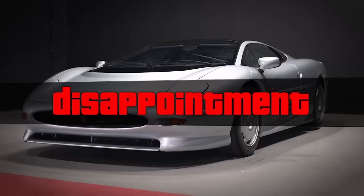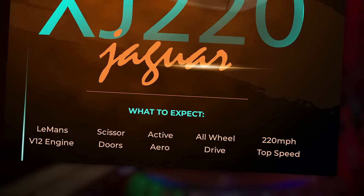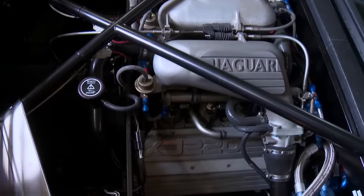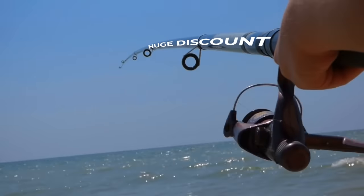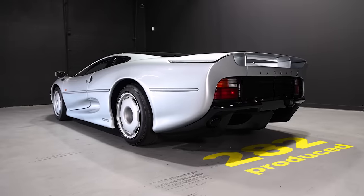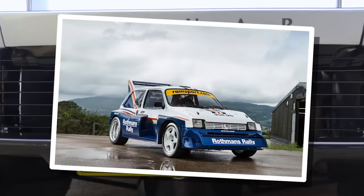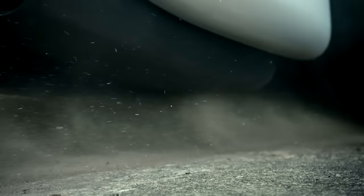Next up is the Jaguar XJ220 — a big, beautiful disappointment. The party flyer promised a V12 from a Le Mans racer, scissor doors, active aerodynamics, four-wheel drive, and a top speed of 220 miles per hour. The production model had none of that. Stricter emissions requirements forced Jaguar to go with a 3.5-liter twin-turbo V6 instead, and the rest of the promised features were ditched due to the recession. Out of 1,500 people who paid deposits, fewer than 20 ended up buying the car. But the 3.5-liter V6 came from the Group B rally car — and you know how insane those things are — so it actually produced more power than the V12 prototype.